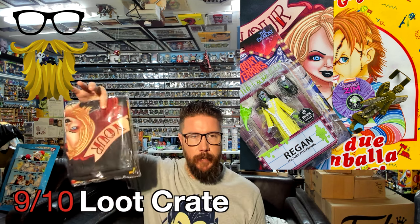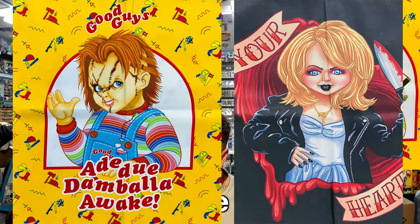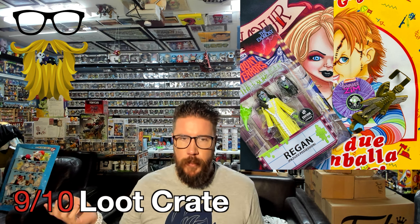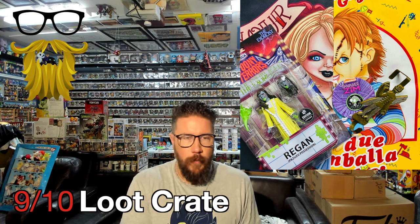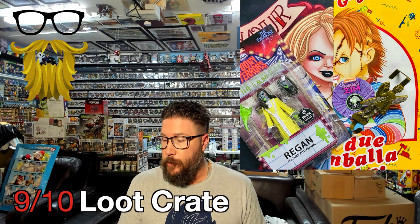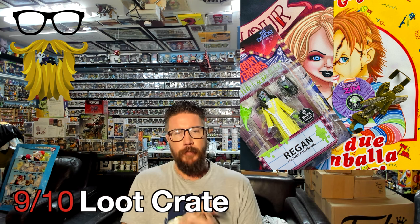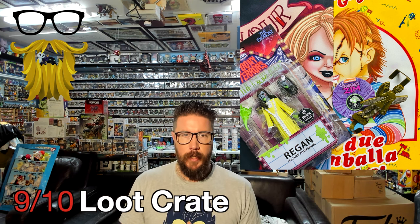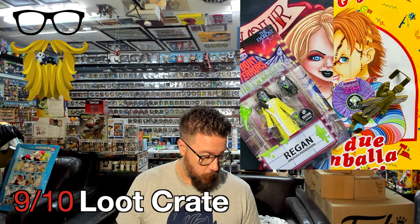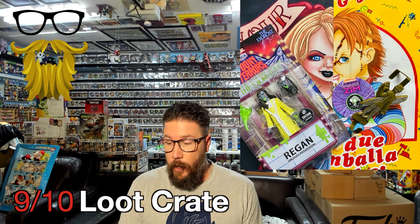We got some pillowcase covers — one of Chuckie and one of Tiffany. They're actually pretty nice quality. Pillowcases are something everyone uses; you can always use more of them and eventually rotate them out, so I don't mind that at all — it's pretty practical. They're going for like $15 to $20, which is a little bit more than the average pillowcase, and the picture quality is nice. All around pretty good.